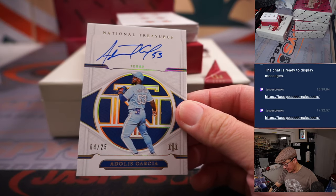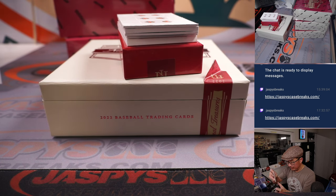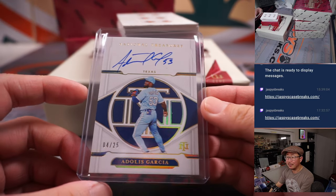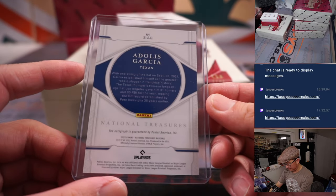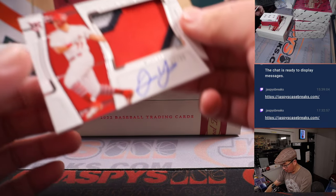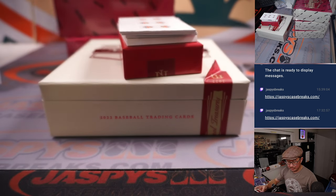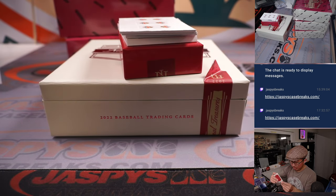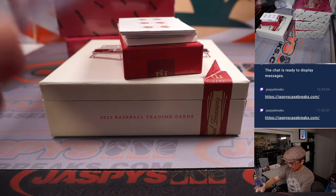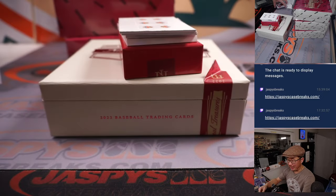We've got Adales Garcia, 4 out of 25 for the Rangers. Ryan Lynn picked up the Rangers straight up — gets the nice on-card autograph, nice clean looking design here. There you go, Ryan. And we've got one for the Cardinals — Juan Yepes, 67 out of 99. Ryan Lynn with the Cardinals — he's heating up, he's on fire! Is it two in a row or three in a row in NBA Jam? I forget.